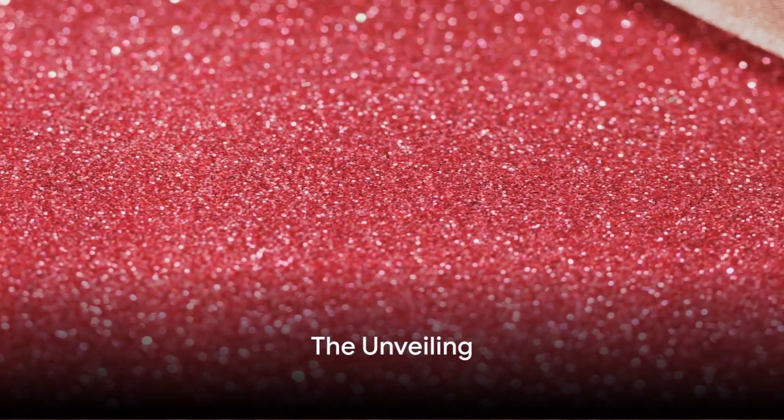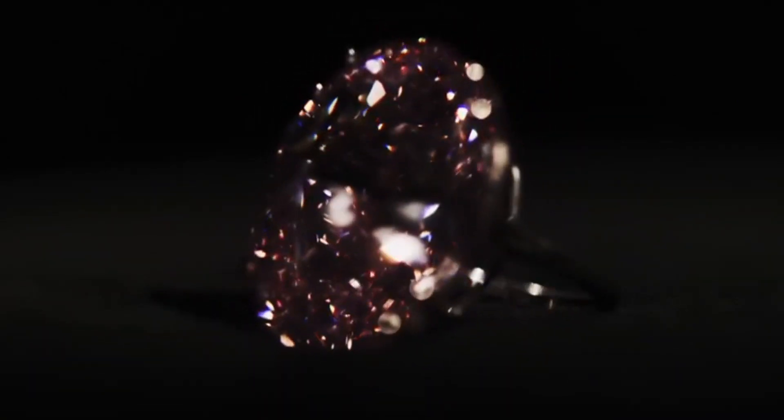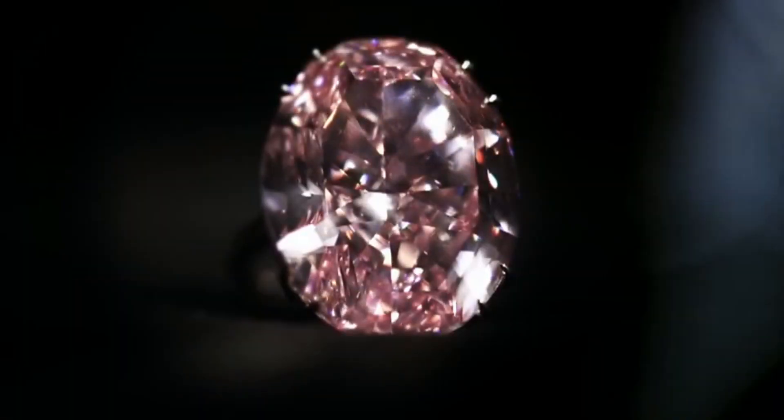Ever wondered what the most expensive diamond in the world looks like? Meet the Pink Star Diamond, a gem of unparalleled beauty and worth. Weighing in at a whopping 59.6 carats, this magnificent gemstone is not just a rock, but a statement in itself.